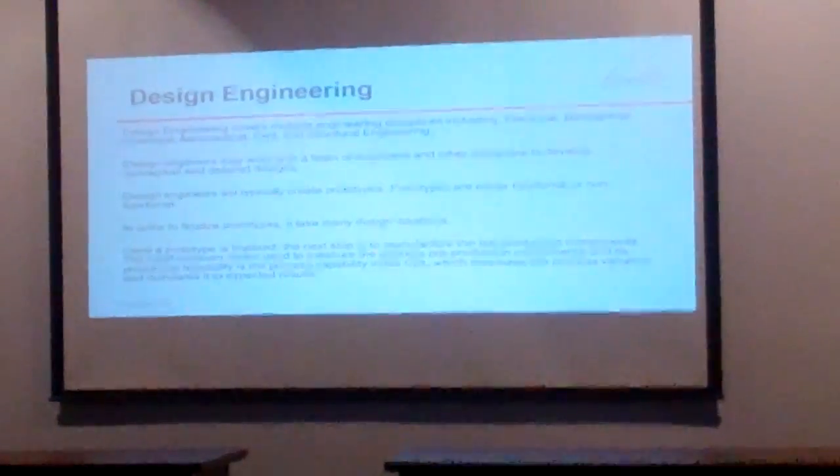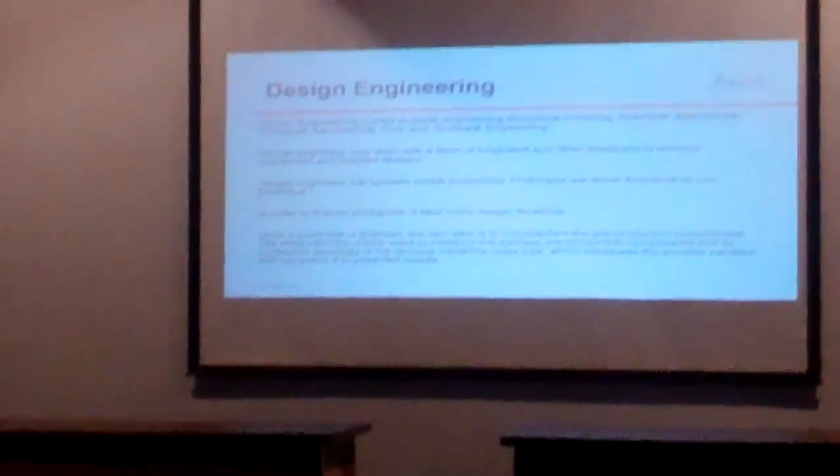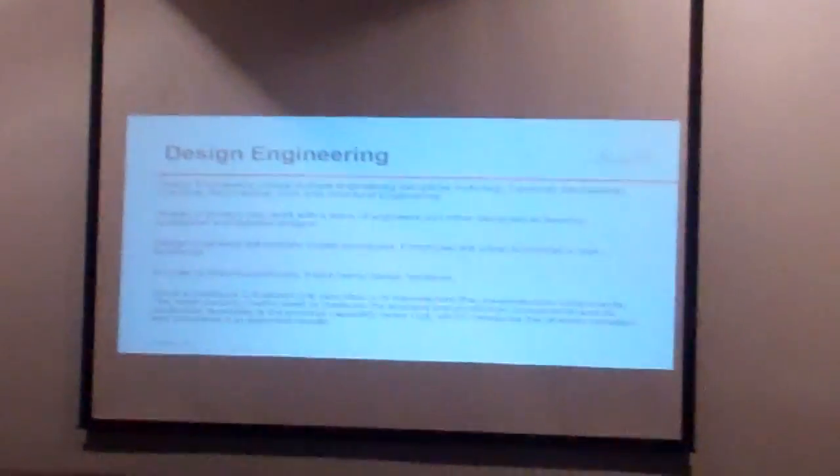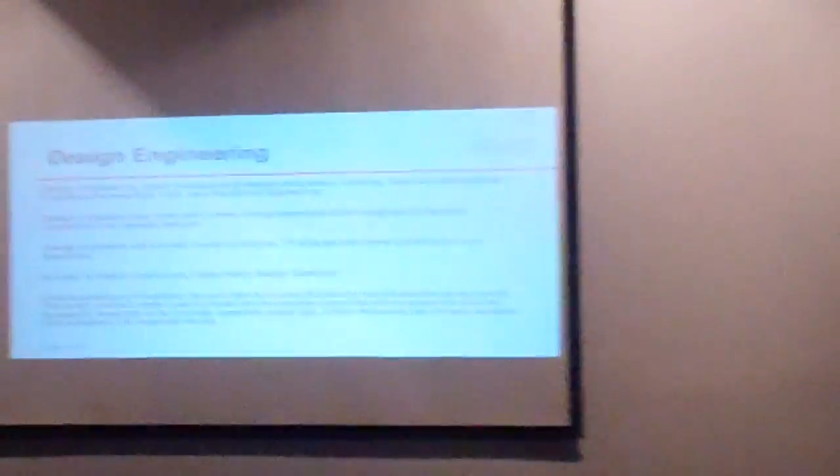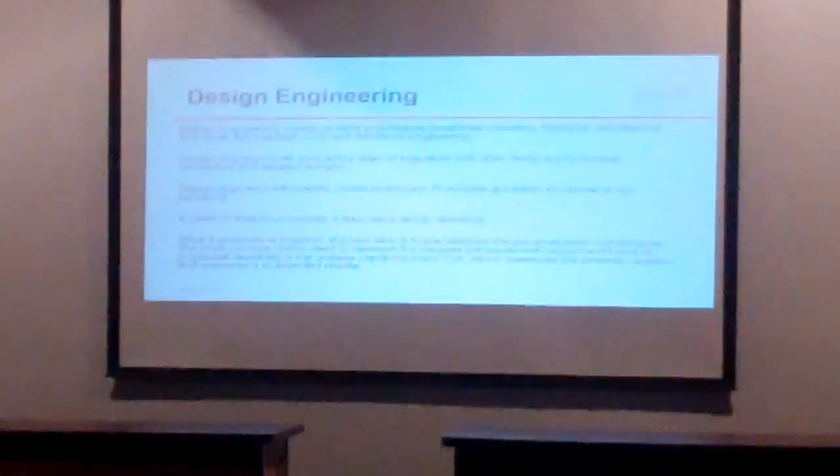Design engineering covers multiple engineering disciplines including electrical, mechanical, chemical, aeronautical, civil, and structural engineering. Design engineers may work with a team of engineers and other designers to develop a conceptual and detailed design.